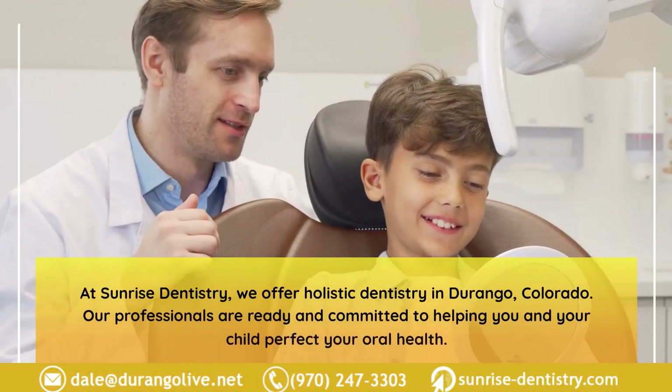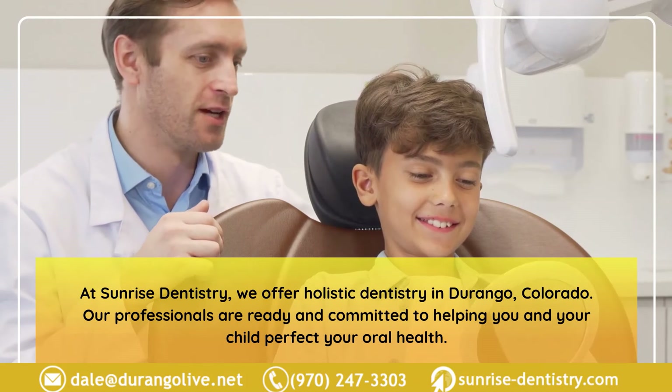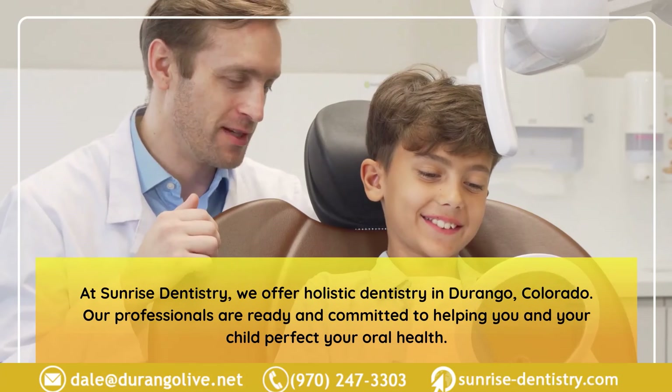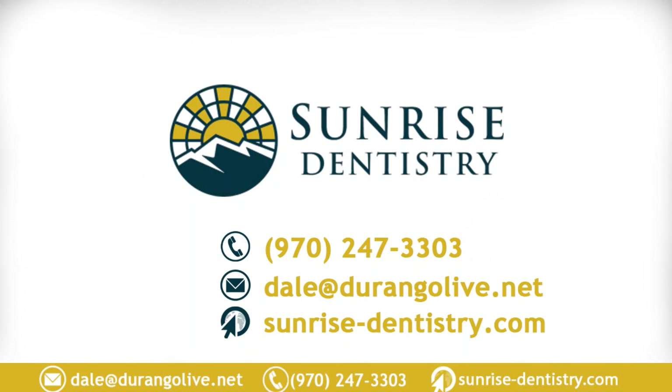At Sunrise Dentistry, we offer holistic dentistry in Durango, Colorado. Our professionals are ready and committed to helping you and your child perfect your oral health. Should your child need a baby tooth extraction, our dentists will be more than willing to accommodate you. Give us a call today.